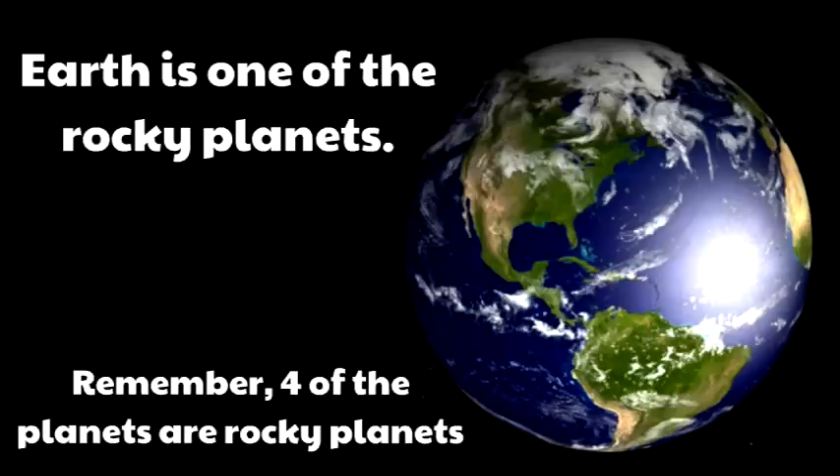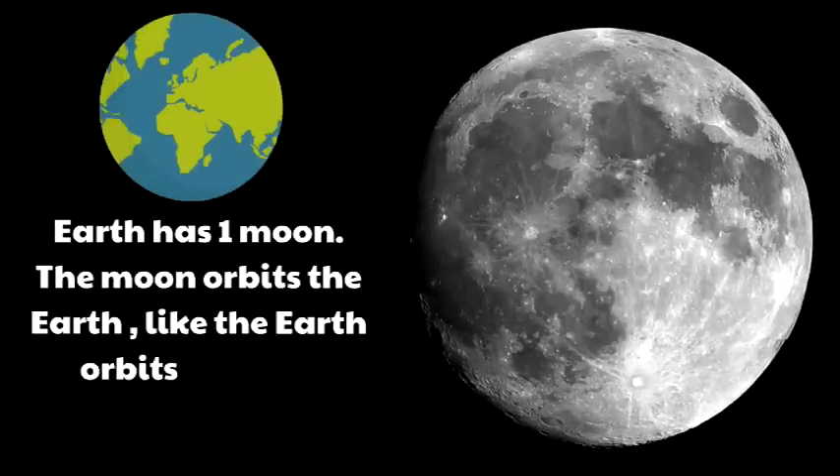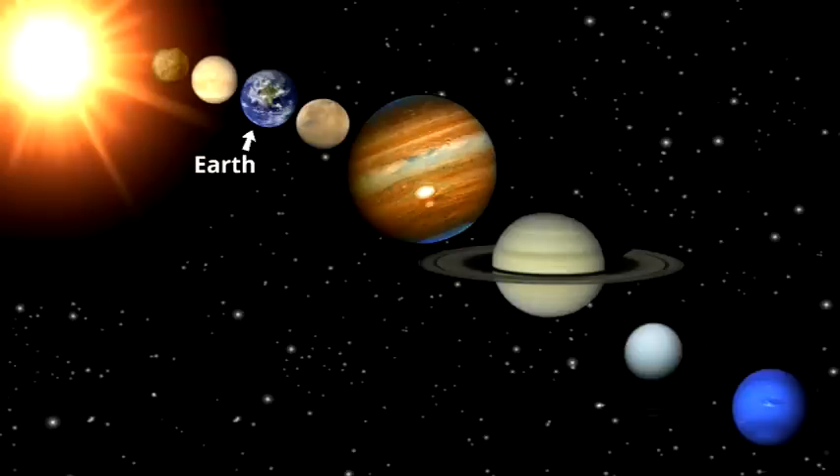Four of the planets are rocky planets. Earth has one moon, and the moon orbits the Earth like the Earth orbits the sun. That's our planet — that's where we live.